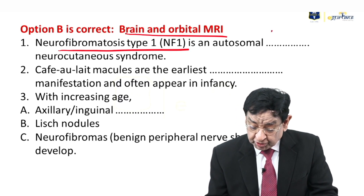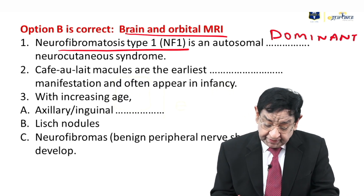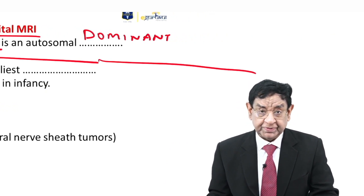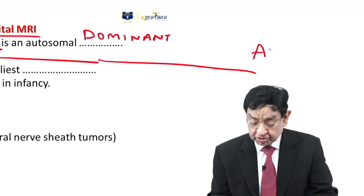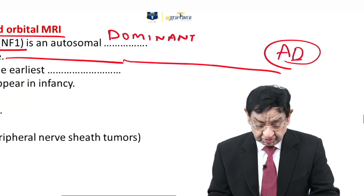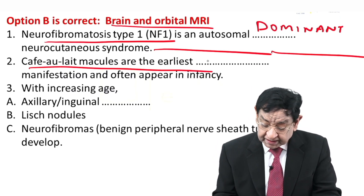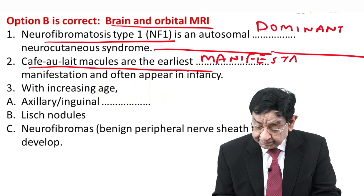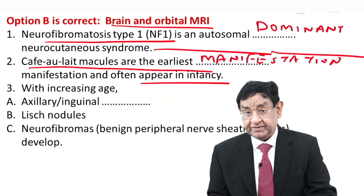NF1 is an autosomal dominant condition. It belongs to the category of disease called neurocutaneous syndrome. Just to add to your knowledge, all neurocutaneous syndromes are autosomal dominant conditions. Many of these I will be discussing in this question. Café-au-lait spots are the earliest manifestation — they are macules which may even appear in infancy.